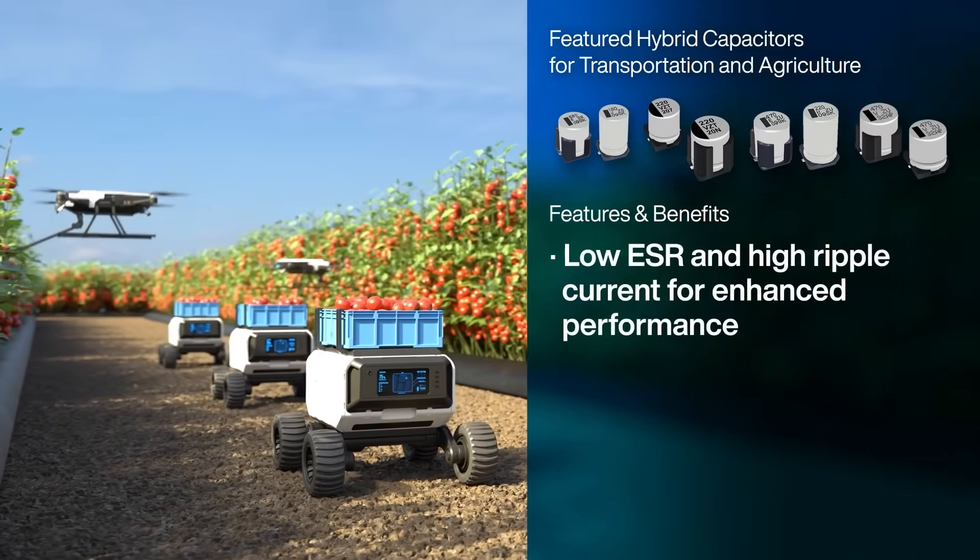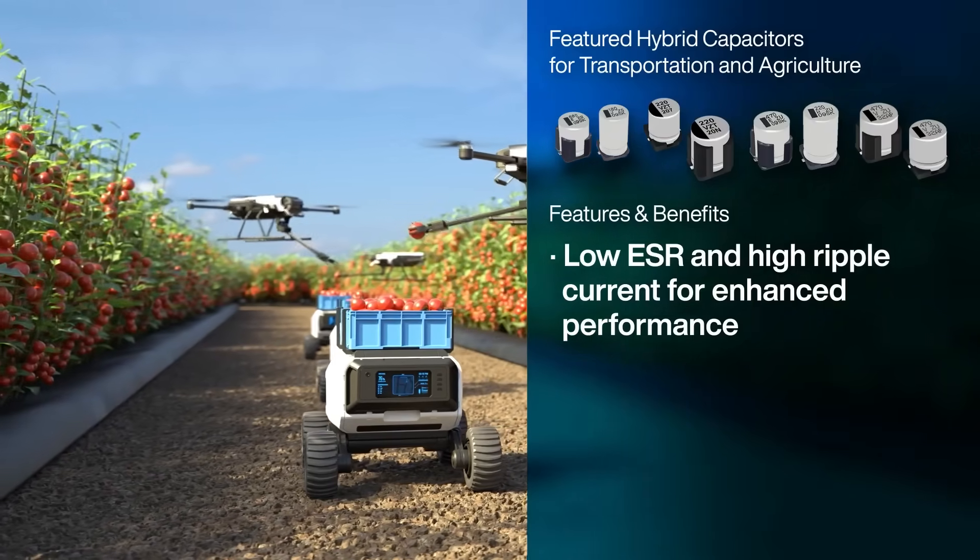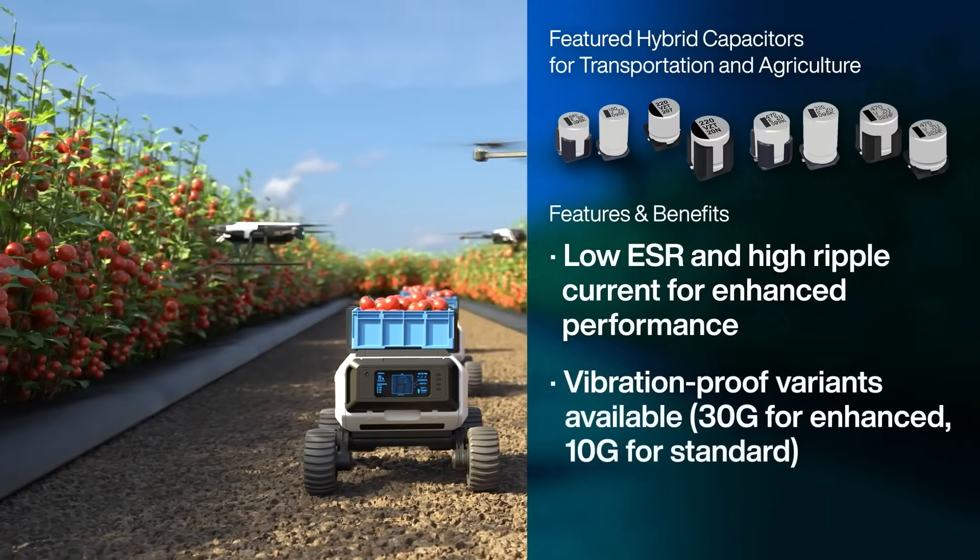These capacitors also have low equivalent series resistance and a high ripple current to ensure maximum performance, with vibration-proof options for both standard 10G and enhanced 30G.